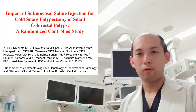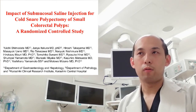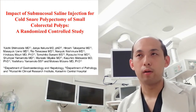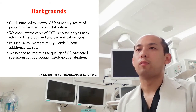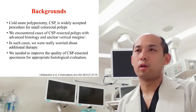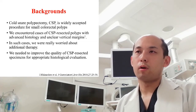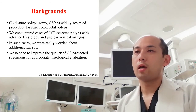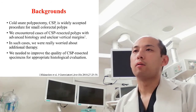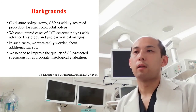Hello, ladies and gentlemen. I'm Yuichi Shimodate from the Department of Gastroenterology and Hepatology of Classic Central Hospital in Japan. Thank you so much for inviting me to the author interview of Gastrointestinal Endoscopy. As you know, recently cold snare polypectomy, CSP, is a widely accepted procedure for small colorectal polyps and the European Society of Gastrointestinal Endoscopy recommends CSP for removal of small colorectal polyps. However, this technique is still troubled with insufficient resection depth, which may prevent precise pathological evaluation. We have reported cases of CSP-resected polyps with advanced histology and unclear vertical margins. In such cases, we were really worried about additional therapy, so we needed to improve the quality of resected specimens for appropriate histological evaluation.